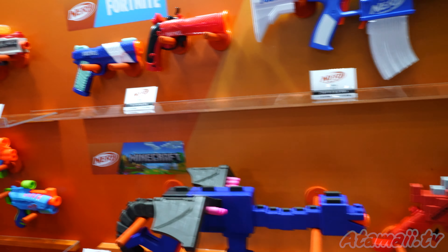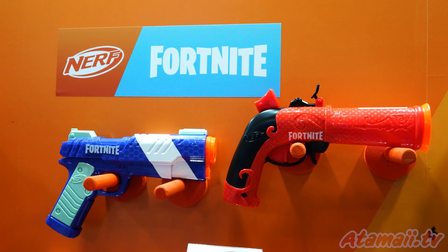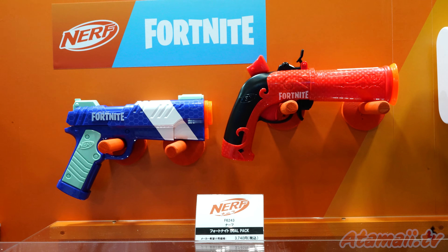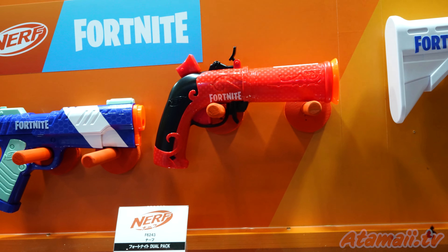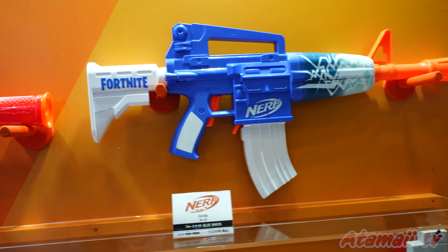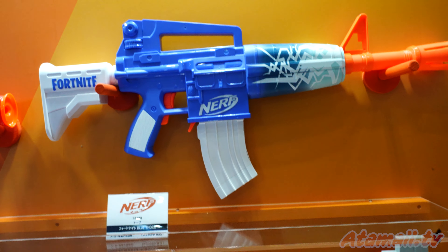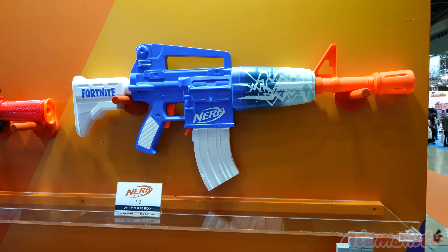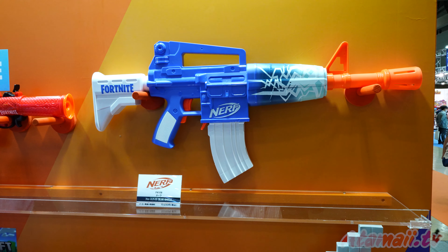And then Nerf Fortnite continues. Here's a Fortnite pistol — looks like a 45, a replica of the 45 caliber. Here's one of their blunderbuss-looking shooters. And here's a new rifle that looks a lot like an M4, the US Army M4 version of the M16.